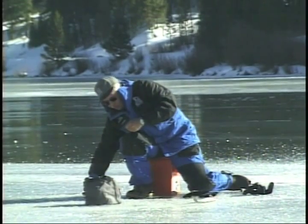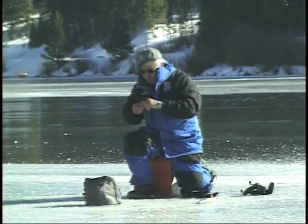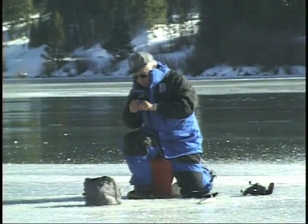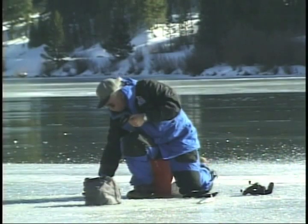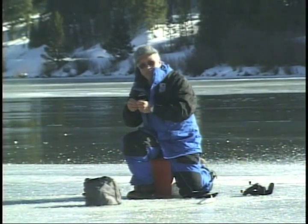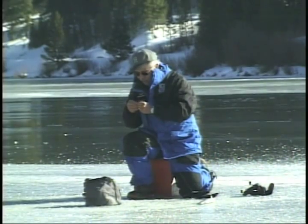We'll get back down there. There's fish down there. Last time I couldn't even get the jig back down to bottom. I'll tell you what — when the action happens ice fishing, you've got to go for it because it can turn on and off so quick. I feel like I'm 12 years old — just get out here, get excited, having fun.